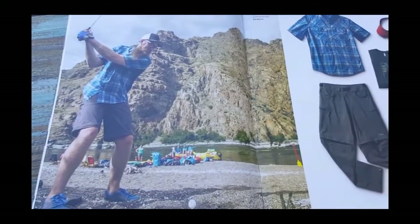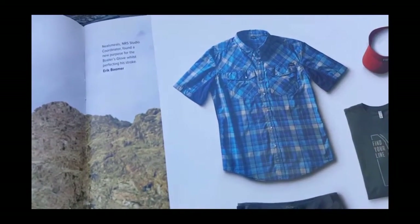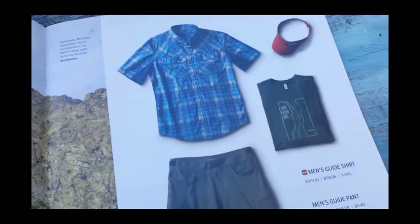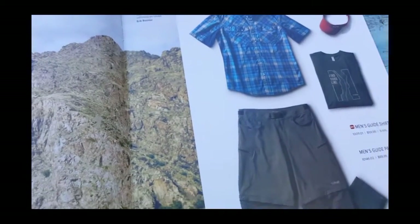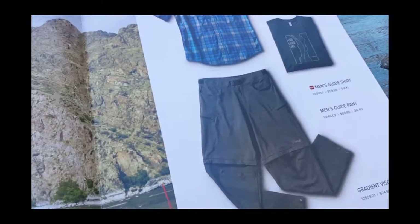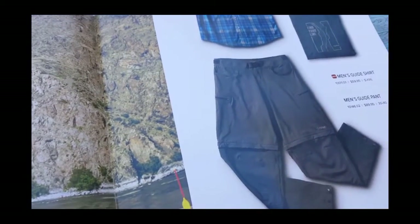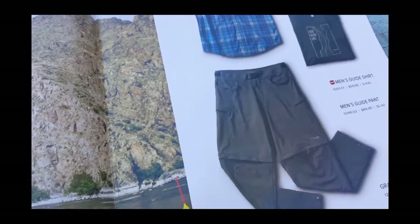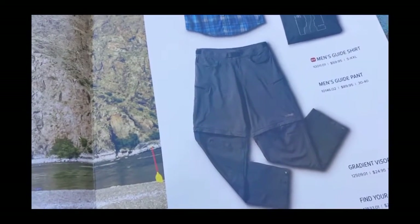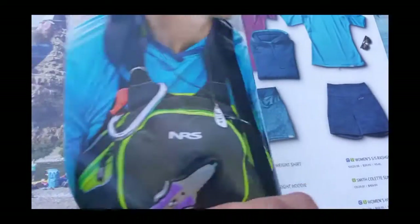Nice little golf shirt, a nice little base camp quick dry button-up. The visor — I think it takes a special type of person to pull off a visor on the river, or anywhere. And some zip-off pants that zip off and become shorts. There was a time in my life where I really believed those would solve a lot of my problems. I think they're pretty practical for travel and camping.